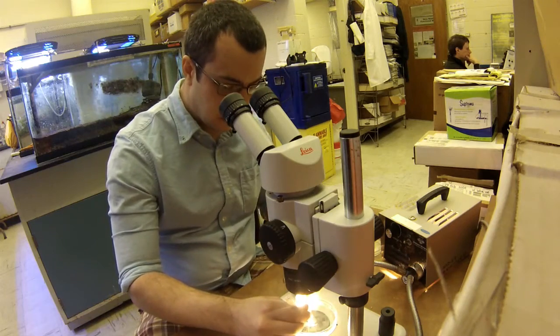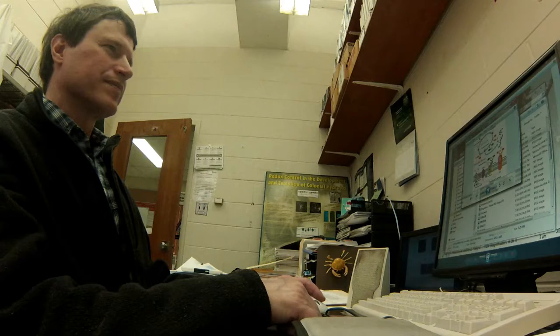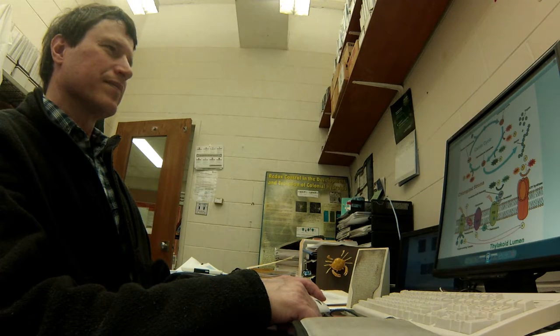Much of the great advances in 20th century biology come from studying organisms not just in their natural habitat but in the laboratory.